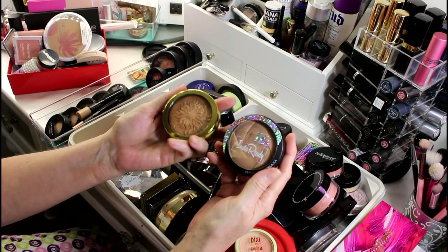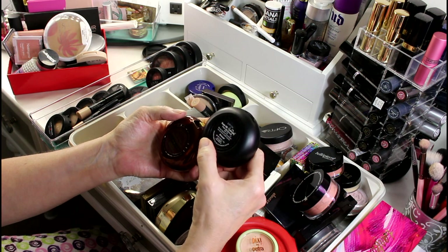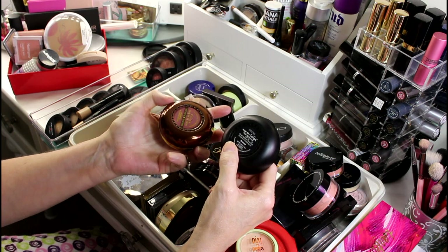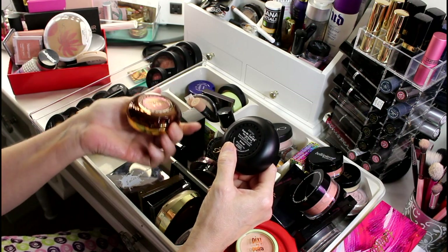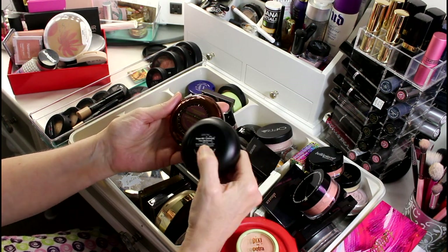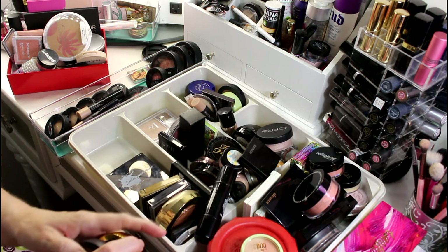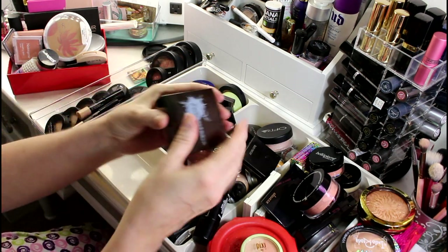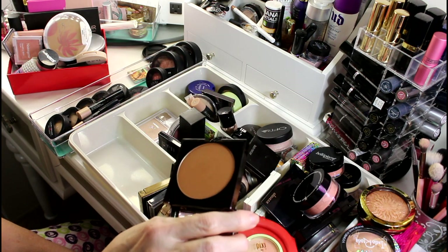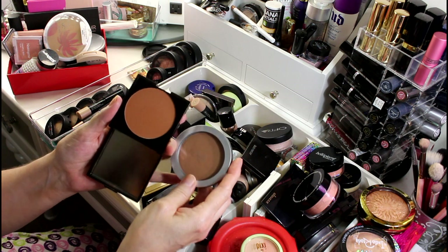Both of these Physicians Formula products I love — they're both Bronze Booster types. This one is the Super BB Insta-Ready Filter BB Bronzer SPF 30 — SPF in a bronzer doesn't really matter unless you put a ton all over your face. The other is the Bronze Booster in Light to Medium. Both come out really nicely on my skin tone so I'm keeping both.